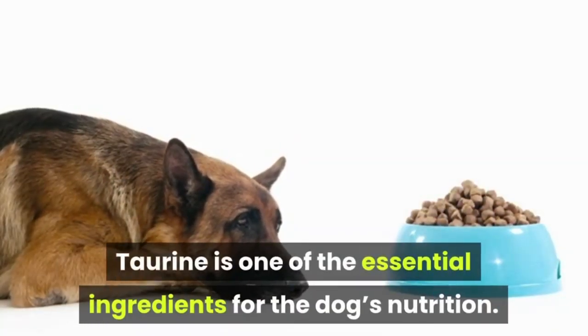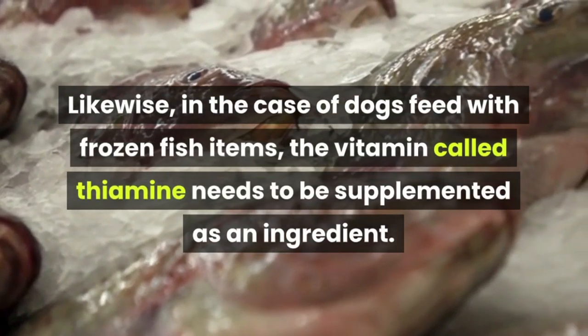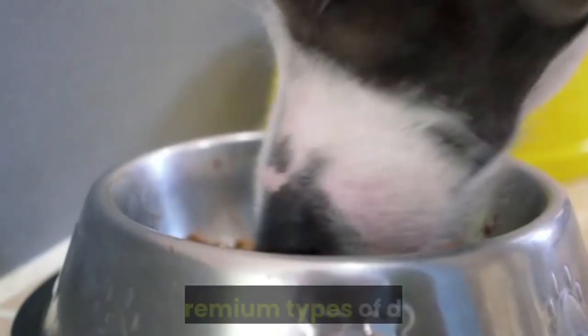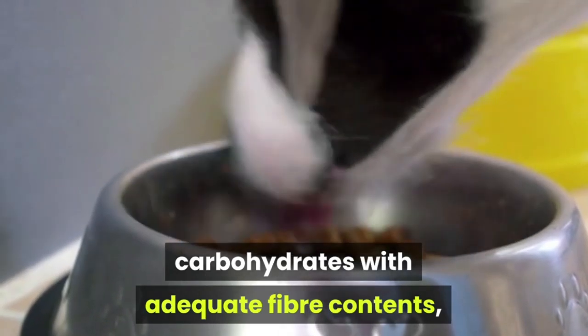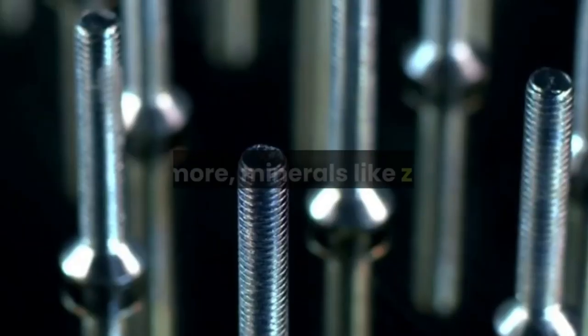Taurine is one of the essential ingredients for the dog's nutrition. Likewise, in the case of dogs fed with frozen fish items, the vitamin called thiamine needs to be supplemented as an ingredient. Many premium types of dog food preparations contain essential fatty acids, carbohydrates with adequate fiber contents, vitamins like A, D, E and B complex vitamins.